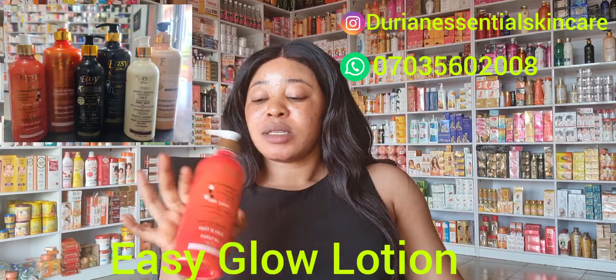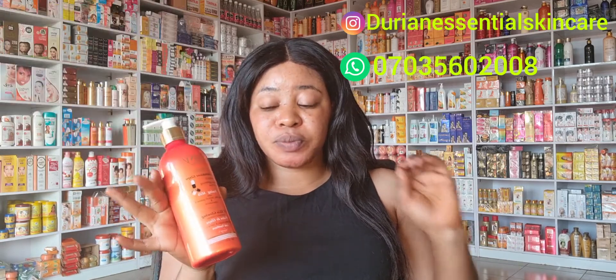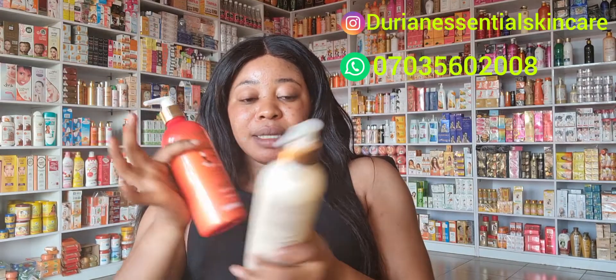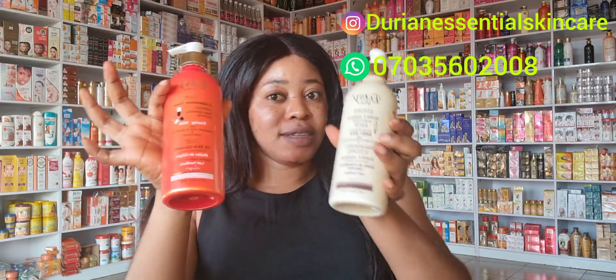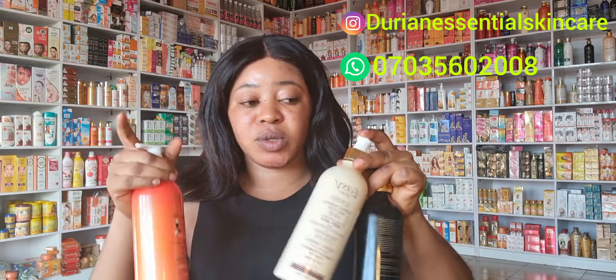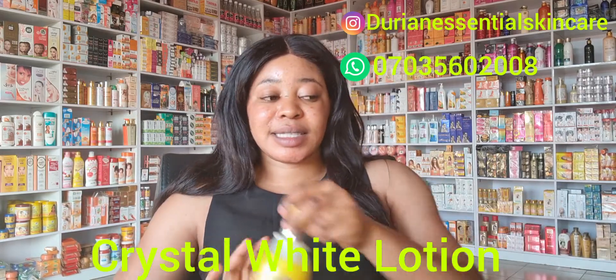Number five on my list is Easy Glow. This lotion without pro-mixing will give you up to three to four shades — it will glow your skin. It's a super three-times skin whitening lotion. It helps with hyperpigmentation and spots and will fade any spot on your body. Make sure you use any of these lotions at night, and if you use them during the day, put on sunscreen.